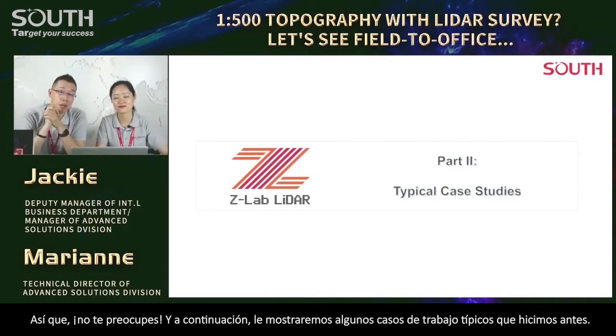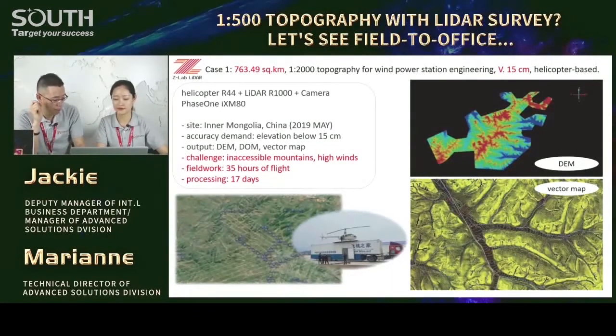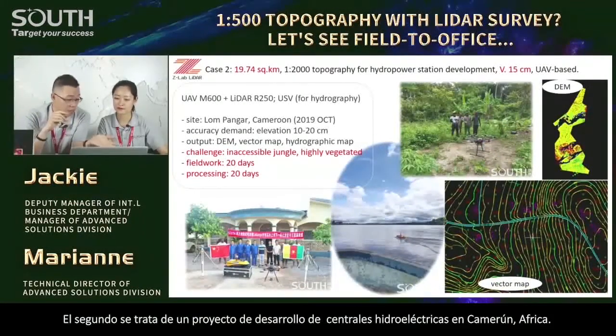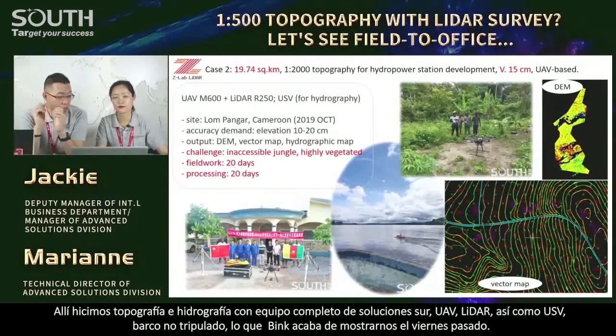Next, we'll show you some typical job cases we did before. First one: 1 to 2,000 topography for a large infrastructure wind power station engineering in Inner Mongolia, China — 763 square kilometers. We accomplished the whole job within 30 days — much faster than expected by the employer, who gave us 45 days. Helicopter-based. Second one is about a hydropower station development project in Cameroon, Africa.